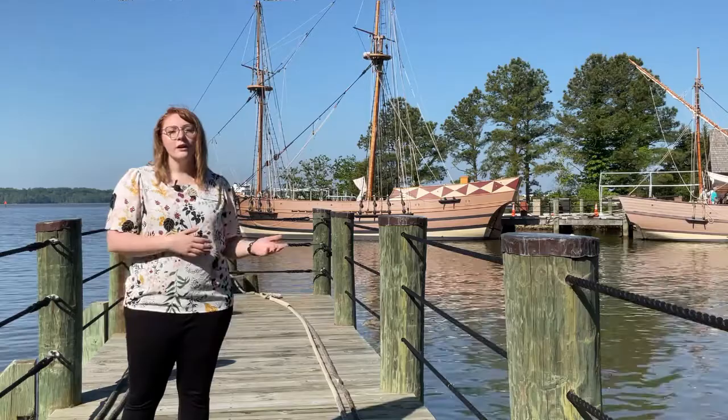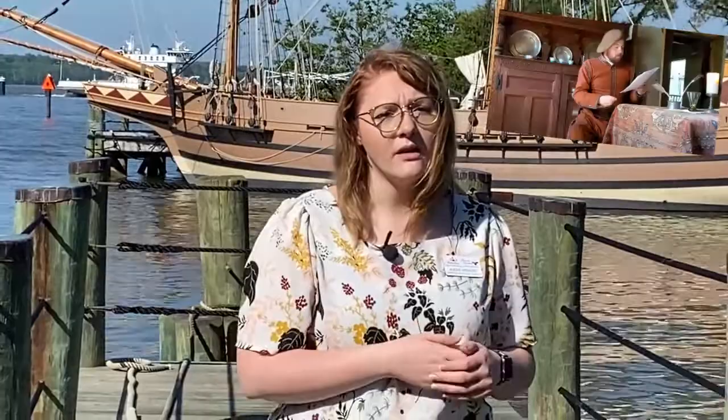We're here in front of our recreated ships to talk about why those English colonists chose this location to establish their fort. Before they even leave England, the Virginia Company provides them with a list of instructions that will tell them the best place to establish themselves here in Virginia. This is a very long list — it's a multi-part video on our channel, so if you want to go into detail I recommend watching my friend Brian's videos linked below.